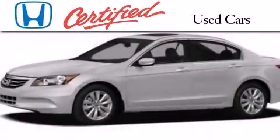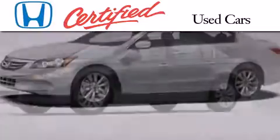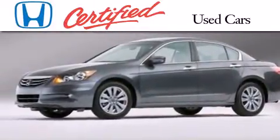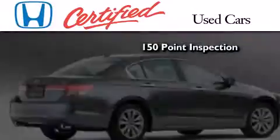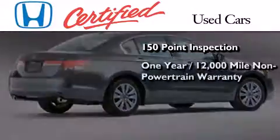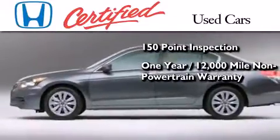In addition to the innovative engineering and quality manufacturing that is part of every Honda, this certified Honda includes an exhaustive 150-point mechanical and appearance inspection, and an additional one-year or 12,000 miles of non-powertrain equipment warranty coverage on top of what's left of the original new car warranty.